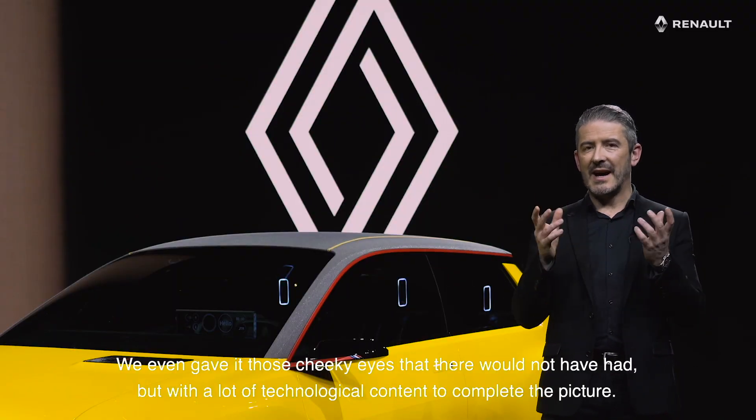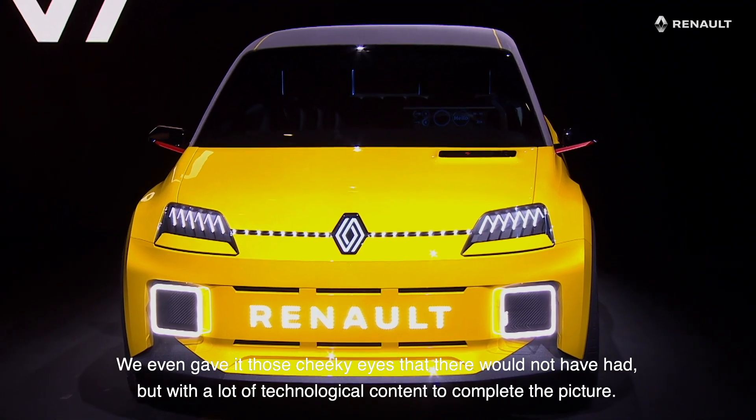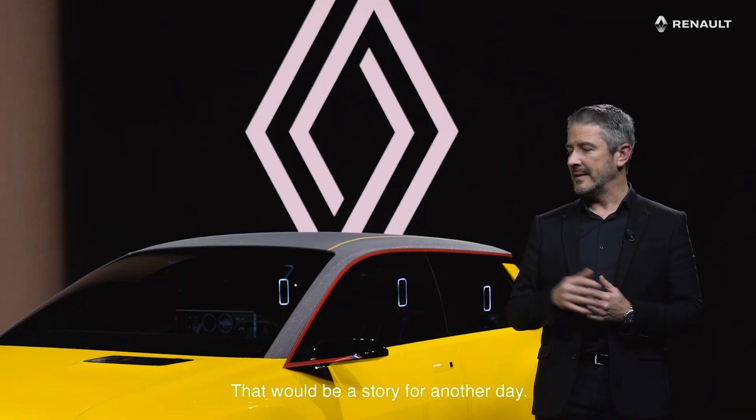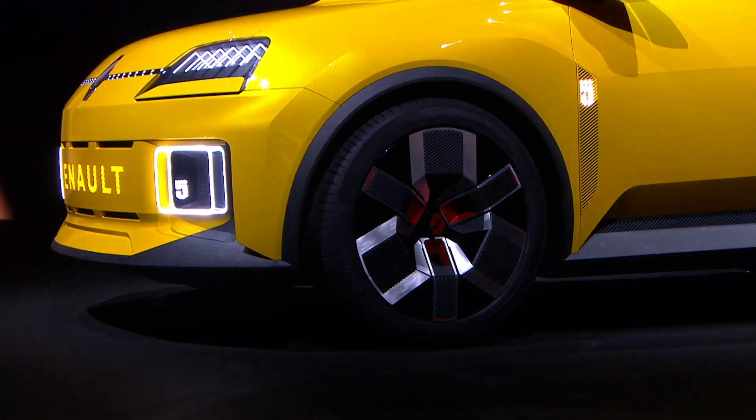We even gave it those cheeky eyes that the Renault 5 had, but with a lot of technological content to complete the picture. Now this is such a statement on its own that it doesn't especially represent the next steps of the Renault design evolution — that will be a story for another day. But meanwhile, please enjoy this one, because we will make it.